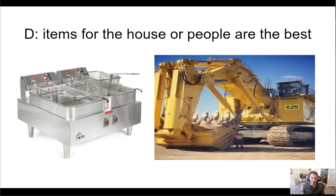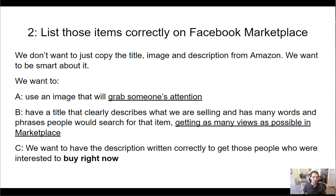Rule D — items for the house and people are the best. Industrial items, business-to-business items, or items for contractors — we generally don't want to list those. An example might be gutter guards for the roof; those are good to dropship on Amazon, but Facebook Marketplace has a different type of buyer. The type of person buying on Facebook Marketplace is like a mom, a grandmother buying a present for her daughter. Items for the house and people are the best.